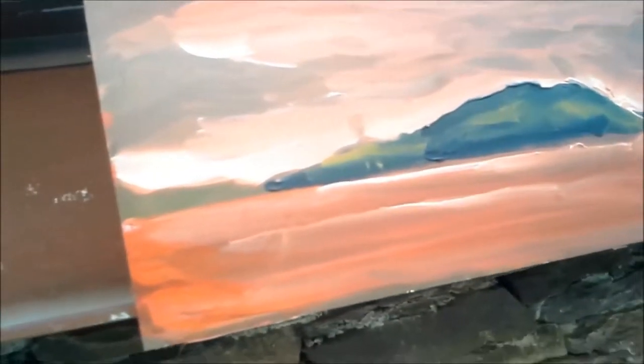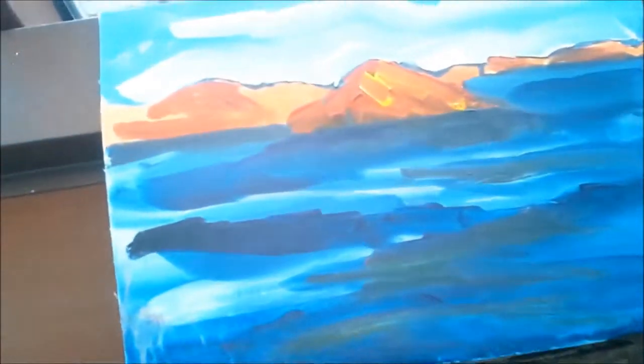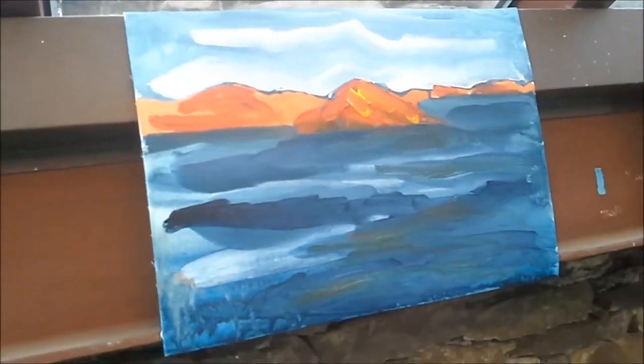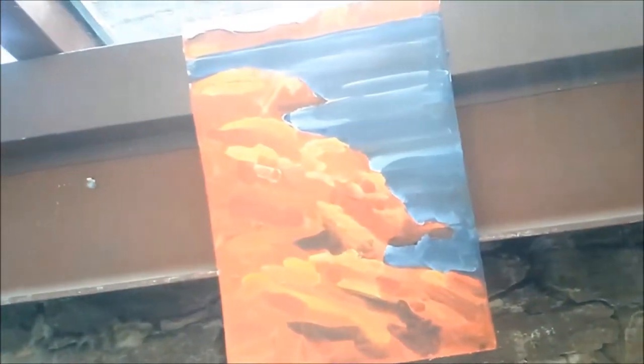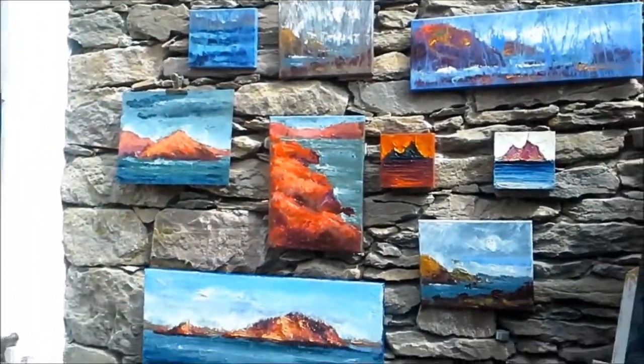Did that for a few days and then I switched it around again and started to put the landscape red and make the sea blue again. After the first week I decided to settle with that formula and the first bunch of paintings looked like this.